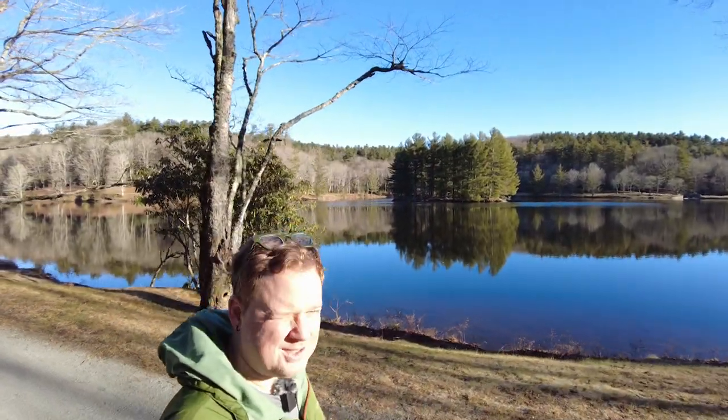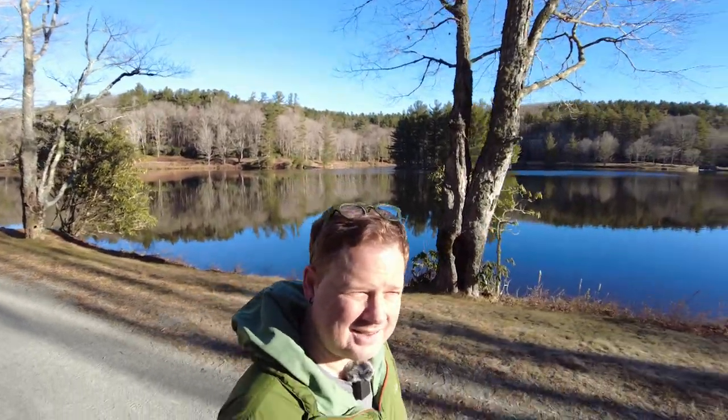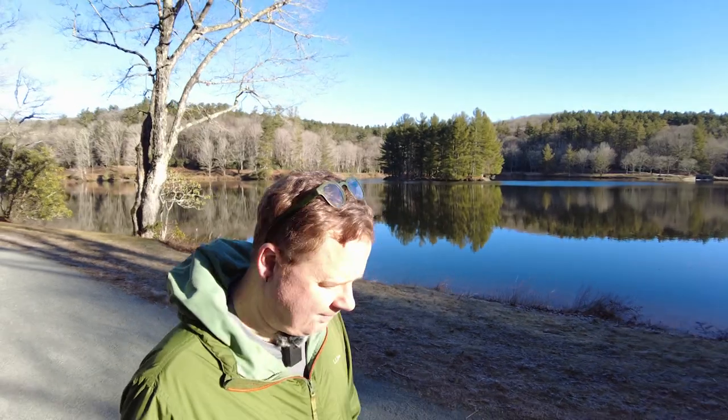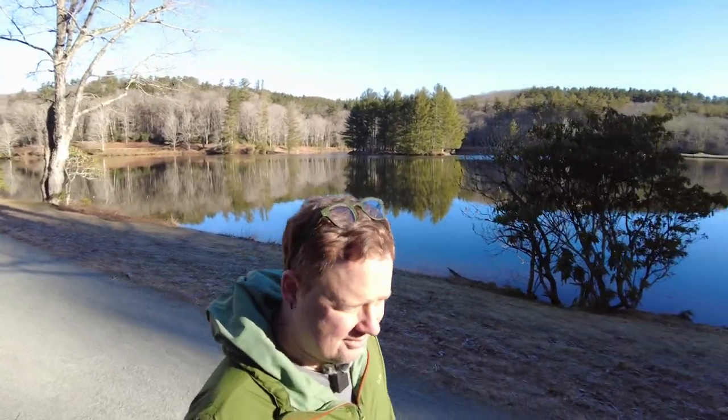I think I got some good pictures. It's actually greener than I expected — I got some nice blues and greens with the water. I'll let you be the judge in a little bit. I think it went well; it's a great morning to get out and take photos.